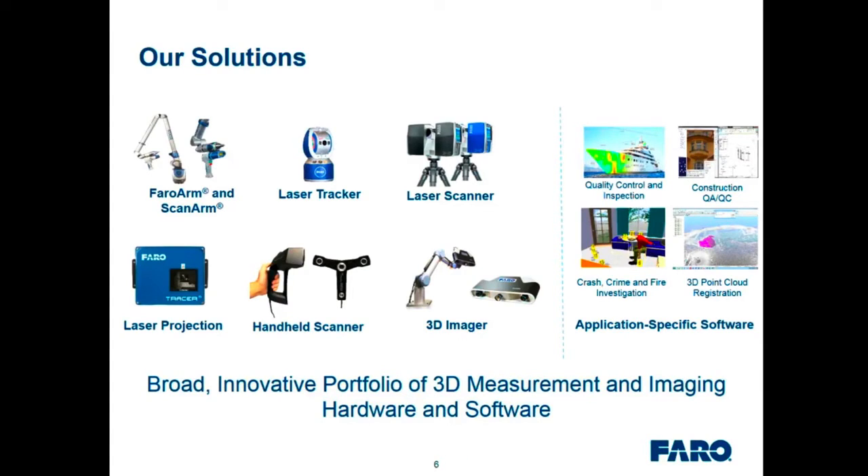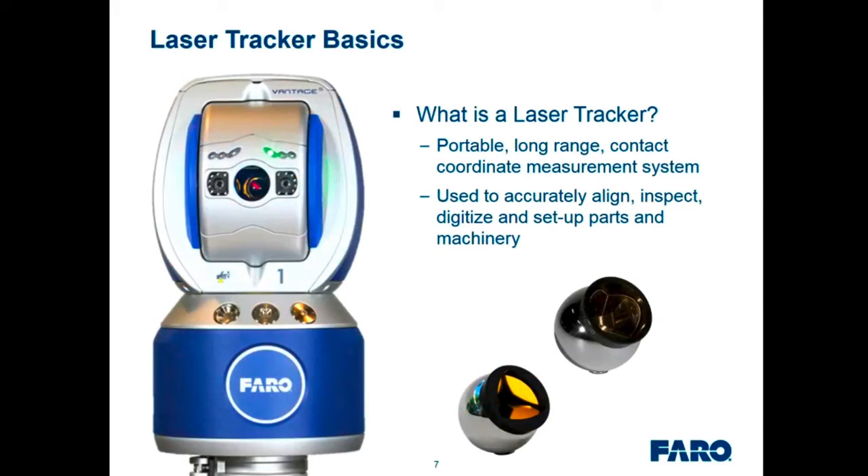We have a handheld scanner — the Freestyle — mainly used to supplement the laser scanner by filling in hidden areas that lack line of sight, with about a millimeter accuracy. The Cobalt 3D Imager can measure a half-meter volume with 5 or 9 million points in a shot, and in an array configuration with unlimited units can be deployed in-line or near-line for automated inspection. We also have software for quality control and inspection — CAM2 Measure and Build-It — plus BIM/SIM software and point cloud management systems. Overall, a broad innovative portfolio of 3D measurement, imaging hardware, and software from Faro.